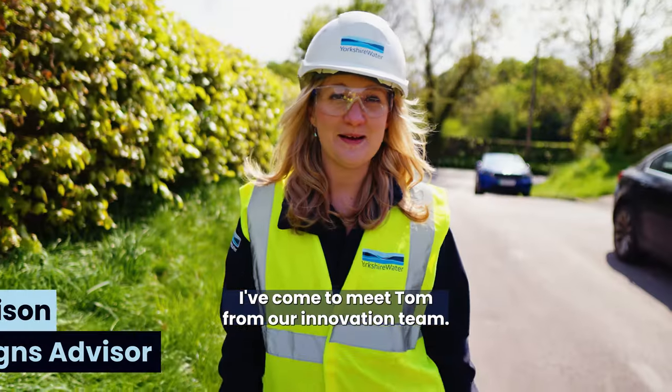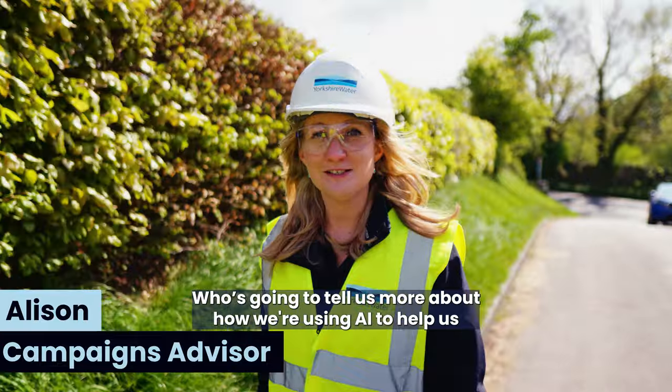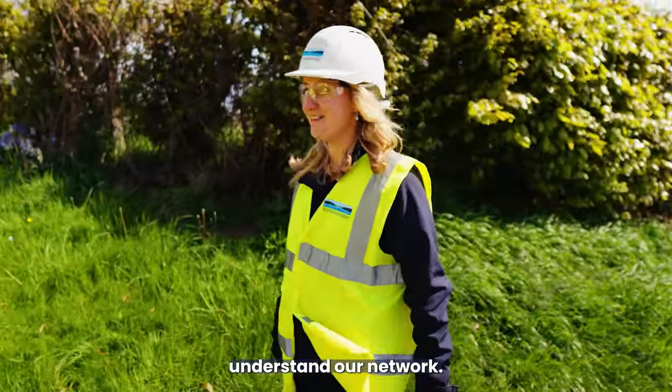I've come to meet Tom from our innovation team, who's going to tell us more about how we're using AI to help us understand our network.